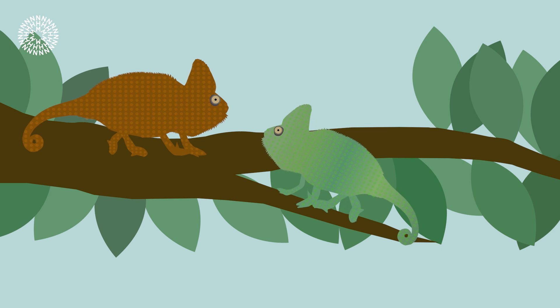Most chameleons already match their environment very well simply with their basic colors of green and brown. Their ability to change color is well known and is actually used much more for communication than camouflage.